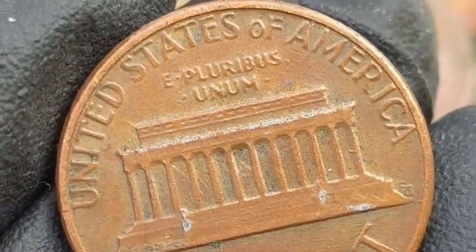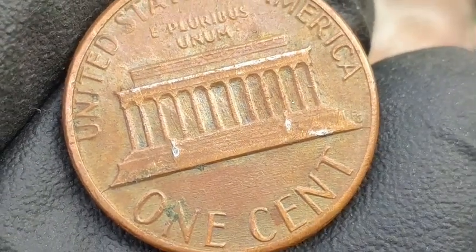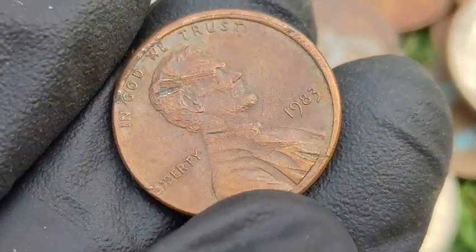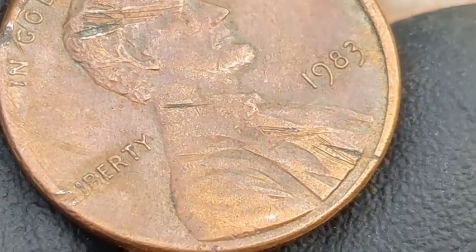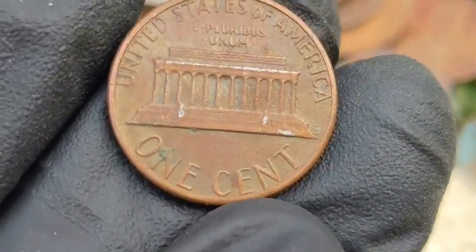Notable errors and varieties — 1983 Double Die Reverse: circulated examples can be worth $200 to $500, while uncirculated coins in high grades may fetch $1,000 to $2,500 plus. Die Cracks and Chips: these appear as raised lines or blobs of metal, often near Lincoln's head or the rim of the coin. Minor errors can be worth $5 to $20, while larger and more dramatic die cracks might fetch $50 or more.